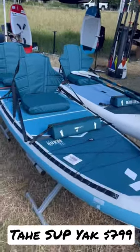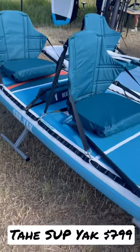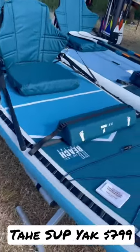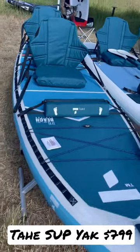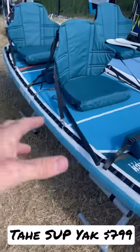I've been traveling around the show looking for cool unique stuff, and this is actually the third time I've bumped into this boat. It's the Tahe Supyak — this one is 11 foot 6, 36 inches wide, with a 440 pound capacity. It can be tandem or solo, and you can paddle it like a stand-up paddleboard.